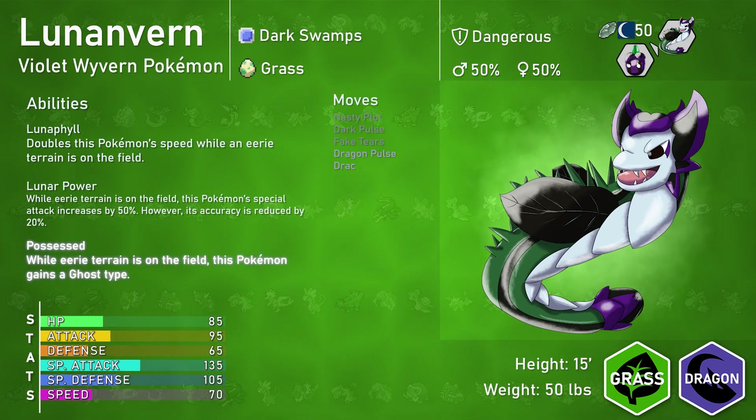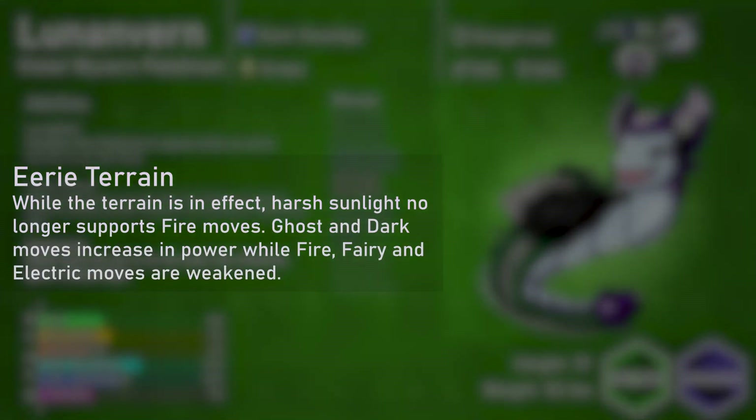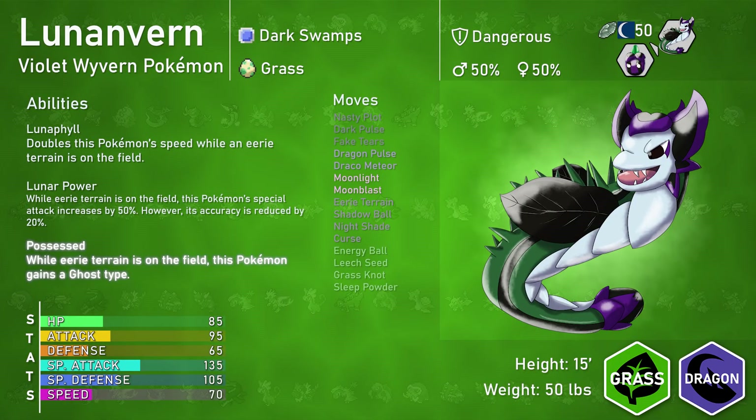It learns Eerie Terrain when it evolves. It has access to special Grass, Dragon, Ghost, Dark, and even Fairy moves, and it can also heal itself or cause status conditions such as paralysis. Eerie Terrain is unique, being able to take advantage of the Sun and take it away from any Pokémon using it. It can power up Dark and Ghost moves while weakening Fairy, Fire, and Electric moves. Pokémon that have abilities or moves that take advantage of the Sun will have their effects turn on them — for example, Pokémon that use Synthesis take damage instead of healing, and Pokémon with Chlorophyll will have their Speed halved instead of doubled. It is immensely powerful, but only works while the Sun is out.